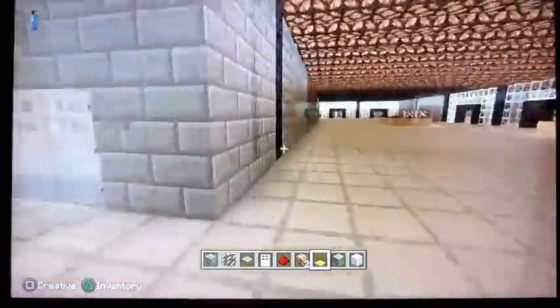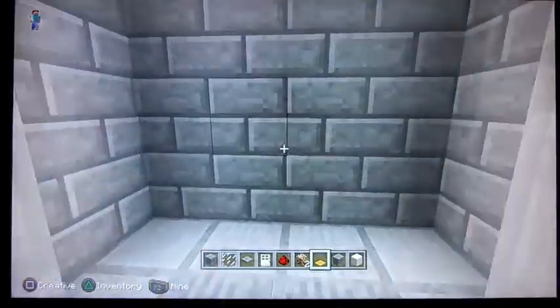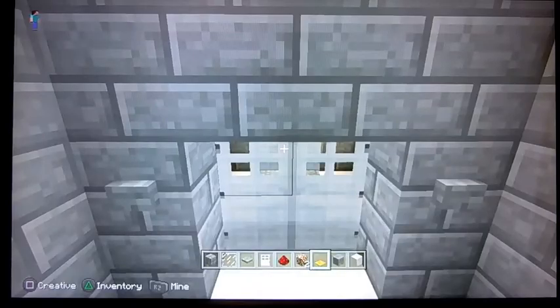Here we are at the ground level. Let's go back into the elevator bay — we're going to go up a level. This is the second floor.